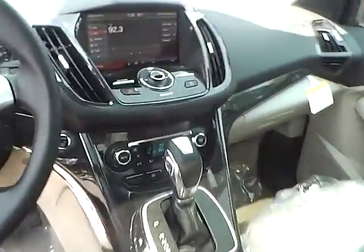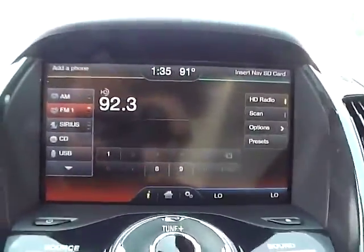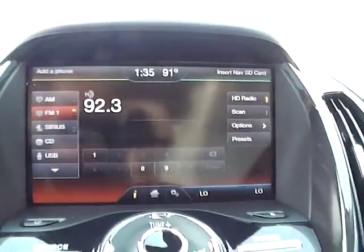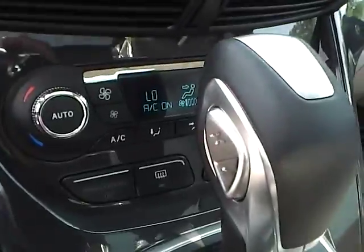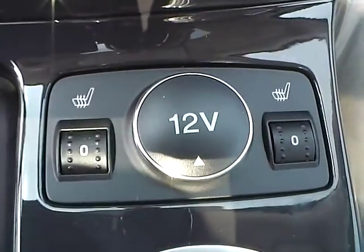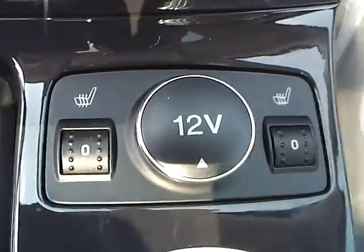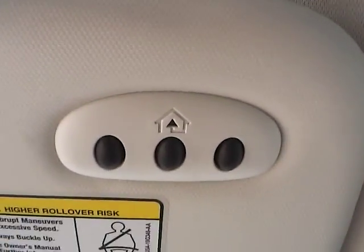As for the center console, we have AM FM radio with CD player and Sirius satellite capabilities. We also have climate controls. This is an automatic vehicle. We have heated front seats, a power outlet, a power panoramic moonroof, as well as universal garage door openers.